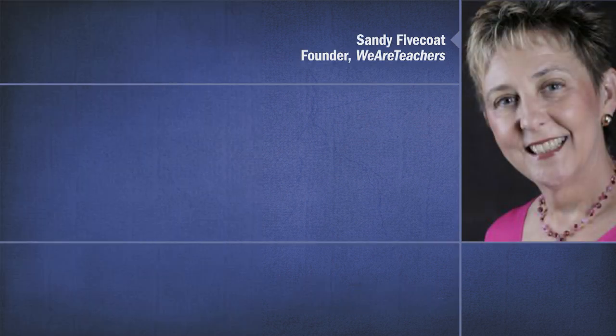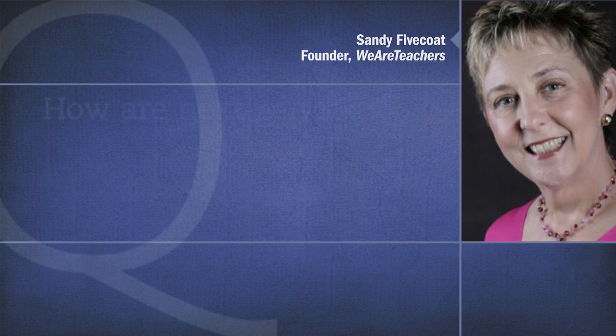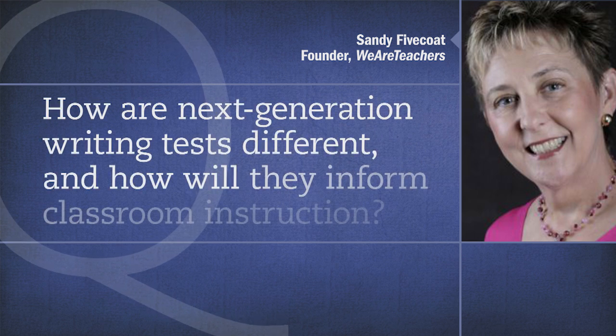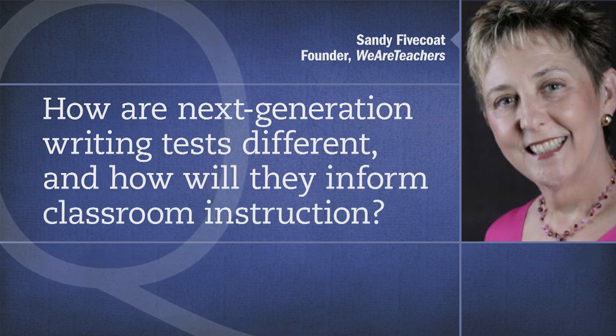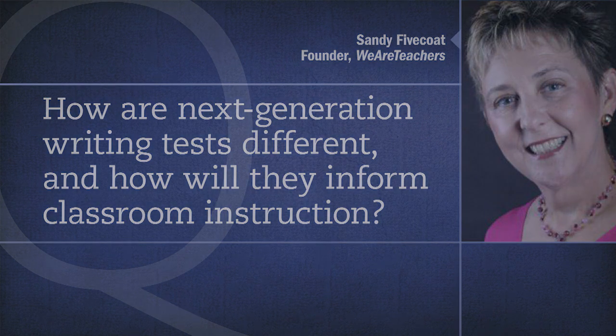My pleasure. Thanks for inviting me. Assessment is always on the minds of teachers these days, and it drives an awful lot of what occurs in the classroom. We know assessing writing is a special challenge sometimes for teachers, so I'd love to hear from you as an expert in this area. How are the next generation writing tests functionally different and more rigorous than previous tests, and how do these differences really inform classroom instruction?